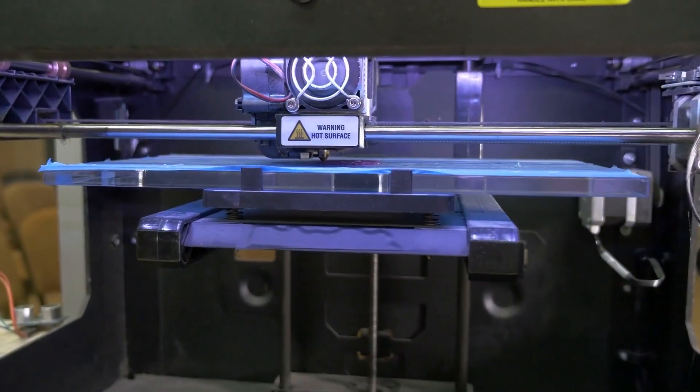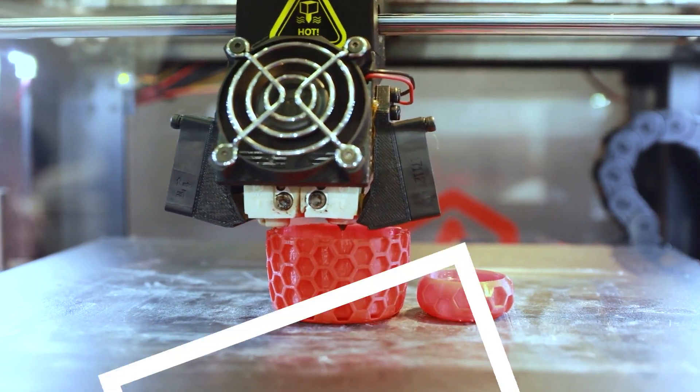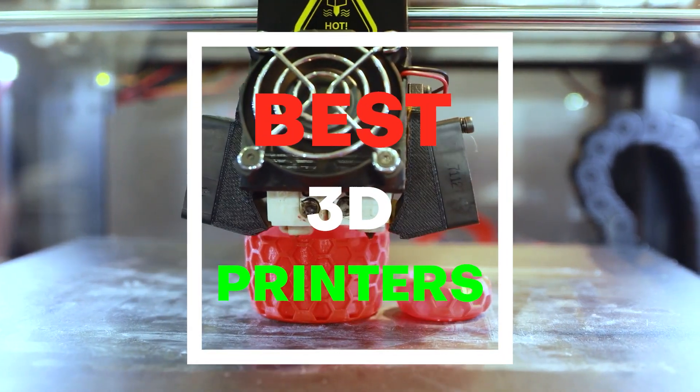Going to buy yourself a 3D printer but don't know which one to choose? If yes, then you have just landed on the right video. Hello everyone and welcome back to my channel. Today, I am going to talk you all through the best 3D printers the market has to offer.